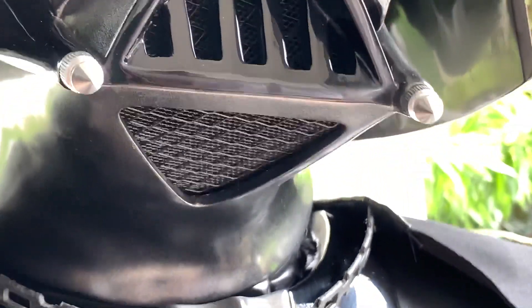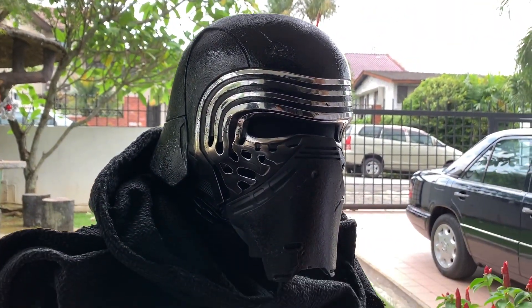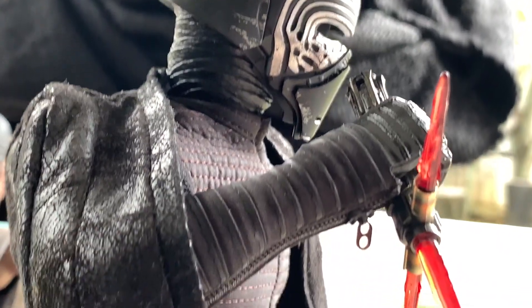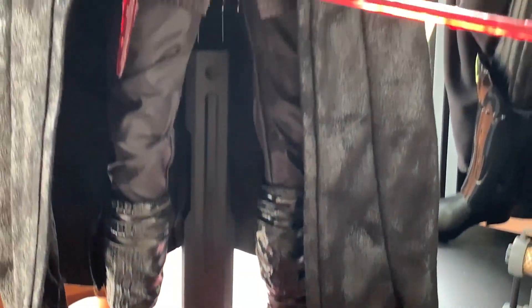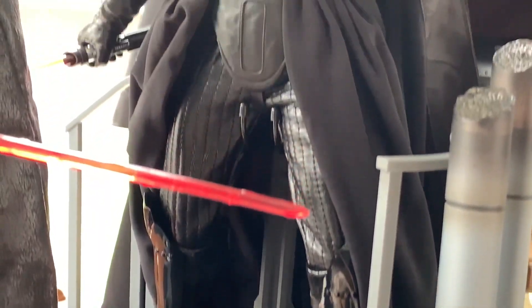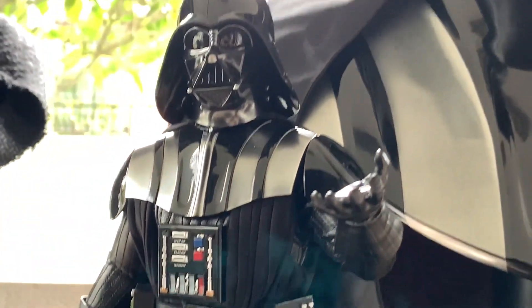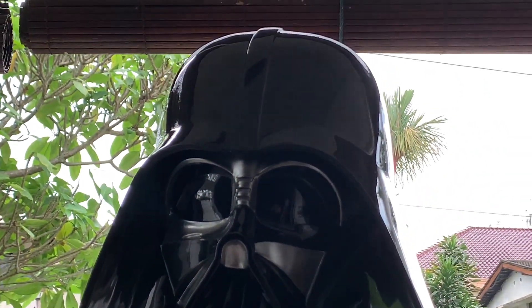In the end, Kylo Ren did in fact complete what Vader started. More than just a Darth Vader wannabe, I'd argue that Vader's legacy did live on through Ben Solo. So what do you guys think? Does Kylo live up to Darth Vader's name? Would you agree that Vader is still one of the best film villains of all time? Let me know in the comments.